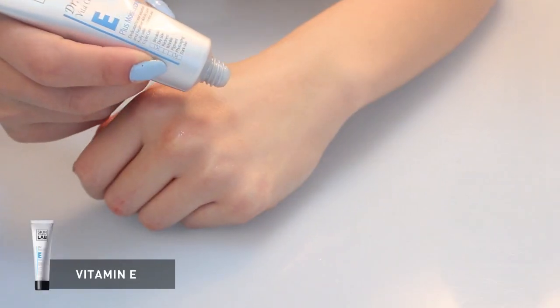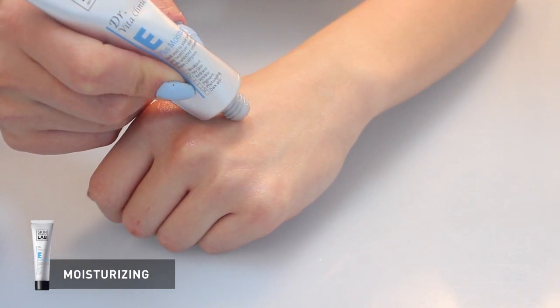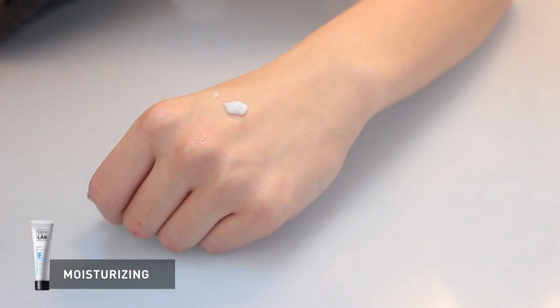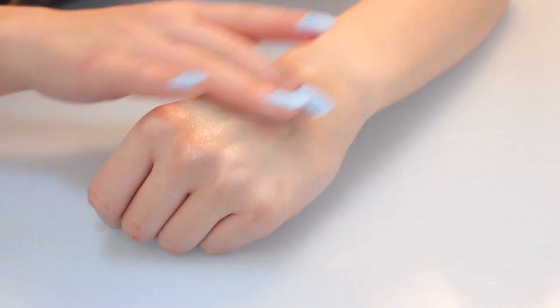It has a slightly yellow tone than the others. And the next is vitamin E. What it does to our skin is that it hydrates and moisturizes our skin. And when it does that, it prevents skin damage and keeps it moisturized by protecting the skin cell membranes.